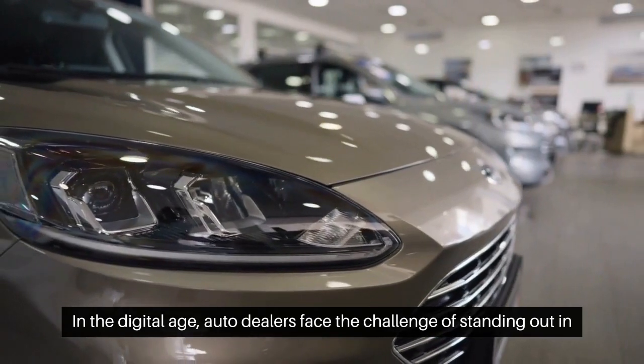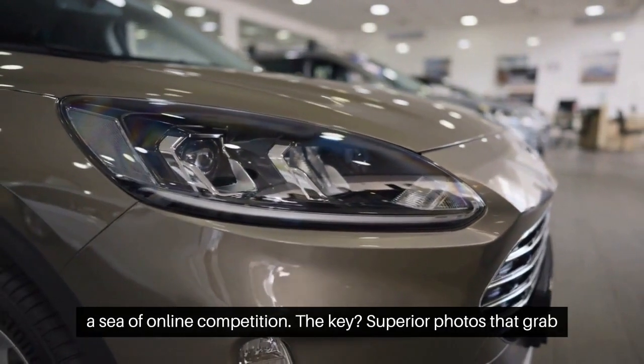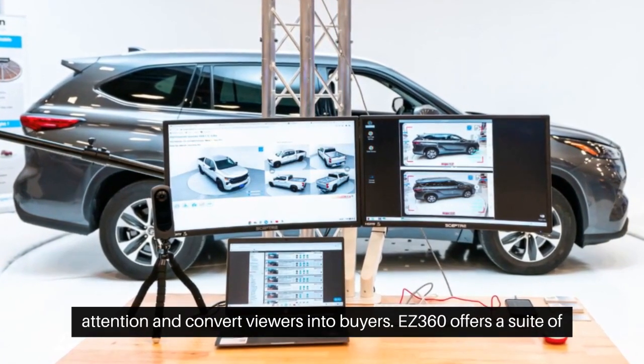In the digital age, auto dealers face the challenge of standing out in a sea of online competition. The key? Superior photos that grab attention and convert viewers into buyers.